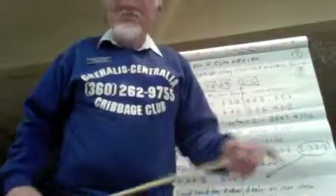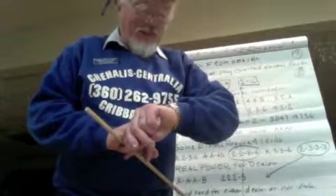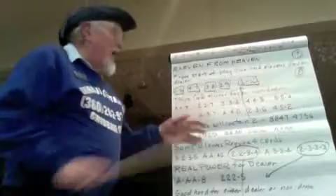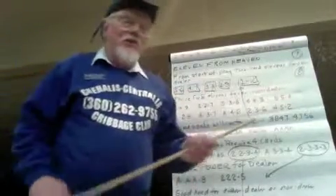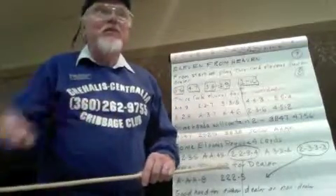Eleven from heaven, magic elevens. I don't think DeLin does a very good job in his book of explaining that these things work a lot different for the dealer and the non-dealer.